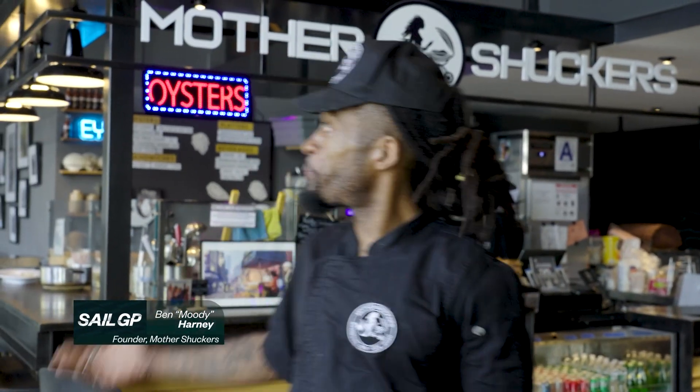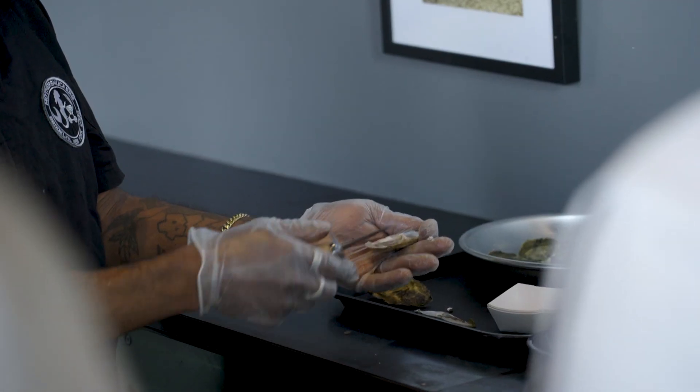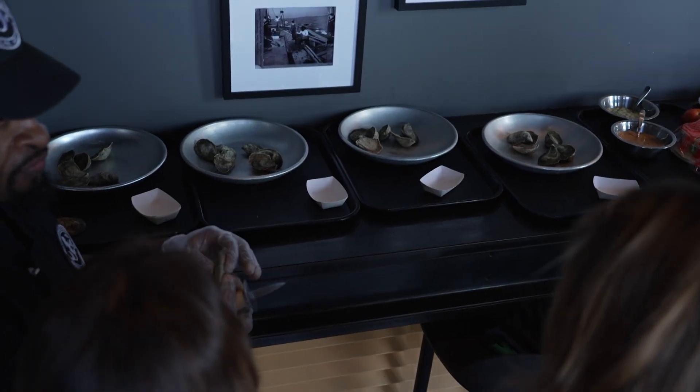Welcome, my name is Moody. Welcome to Pier 57, Mother Shuckers. Oysters are basically one of the only animals that are asymmetrical that we eat. So there's a definitive top and a definitive bottom.